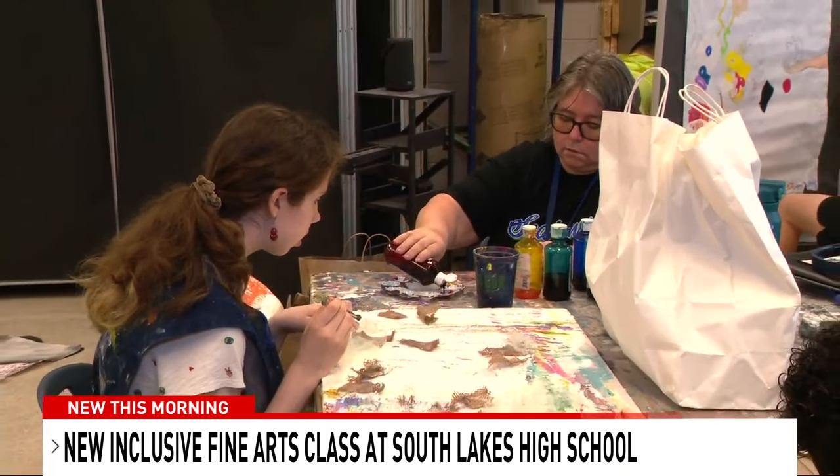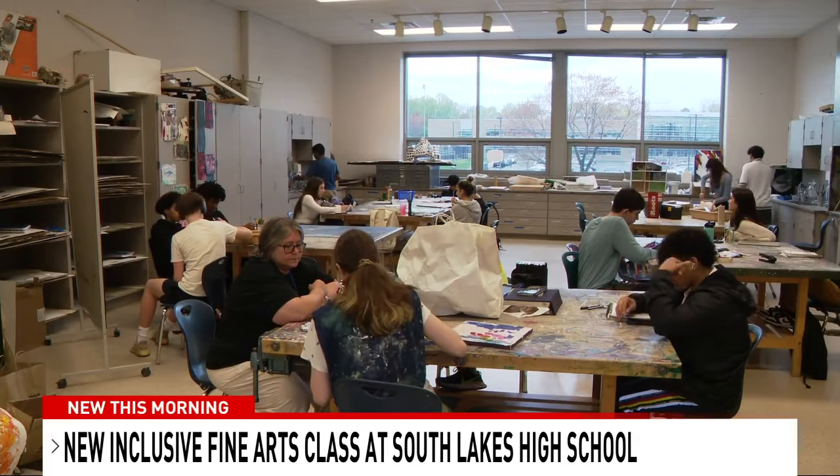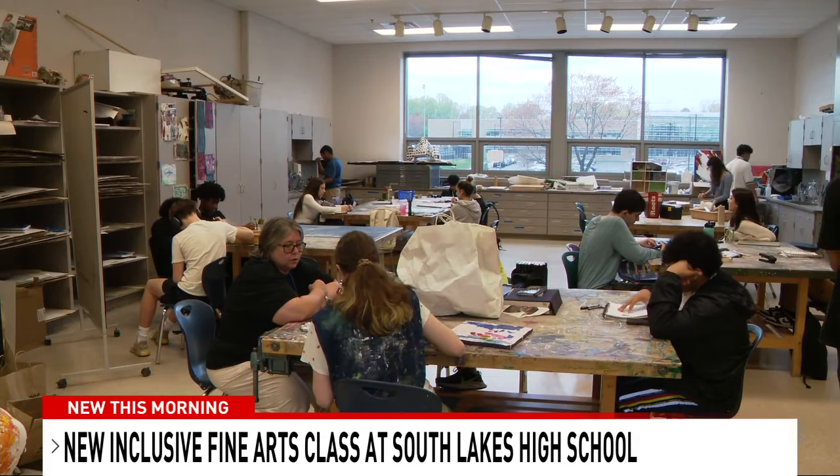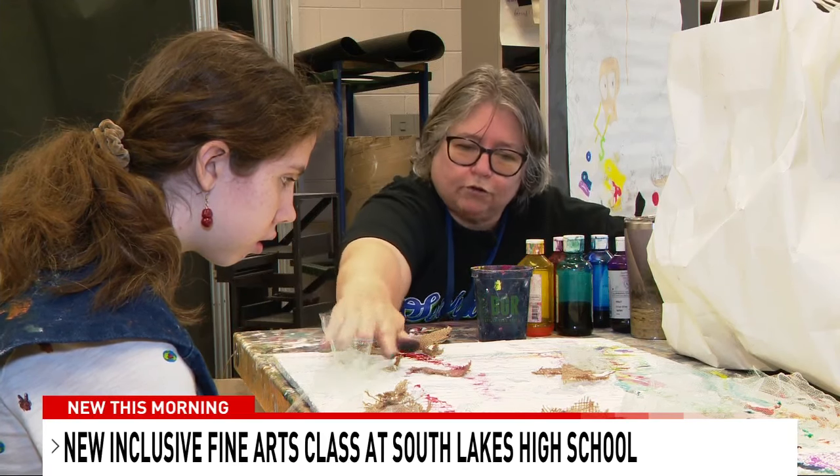"We would just gloop out wall spackling and she would manipulate it all through it." Then came gluing fabric, and now she's adding color. "Did you like the fabric?" "Yeah, so she really enjoyed doing the fabric."